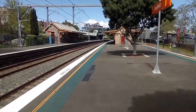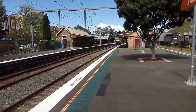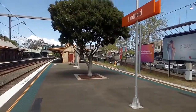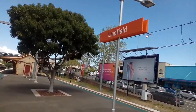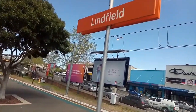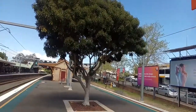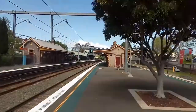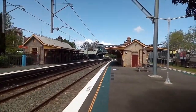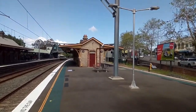There are three platforms here at Linfield. Unfortunately I didn't actually press record when I filmed my train departing. As you can see, Linfield has the new orange station signs. I'm trying to speak directly into the camera because it's quite windy. Linfield is a nice historic railway station on the North Shore Line in Sydney.